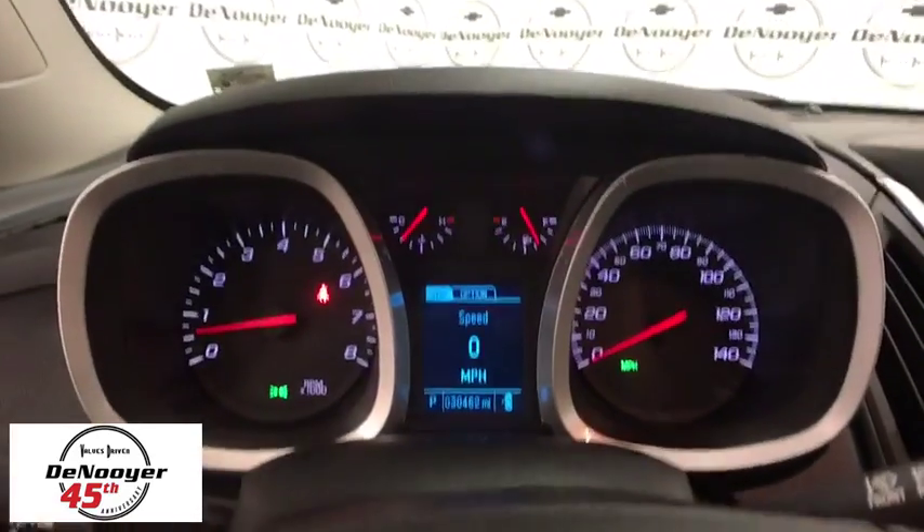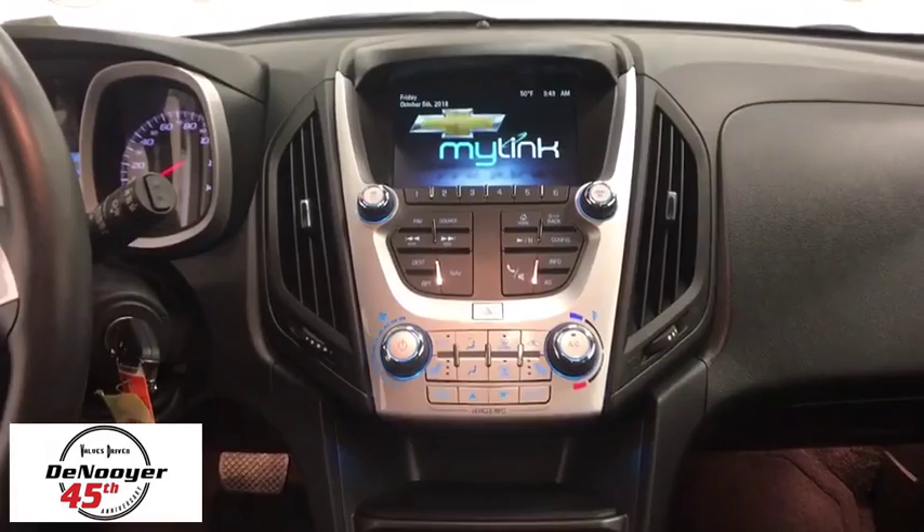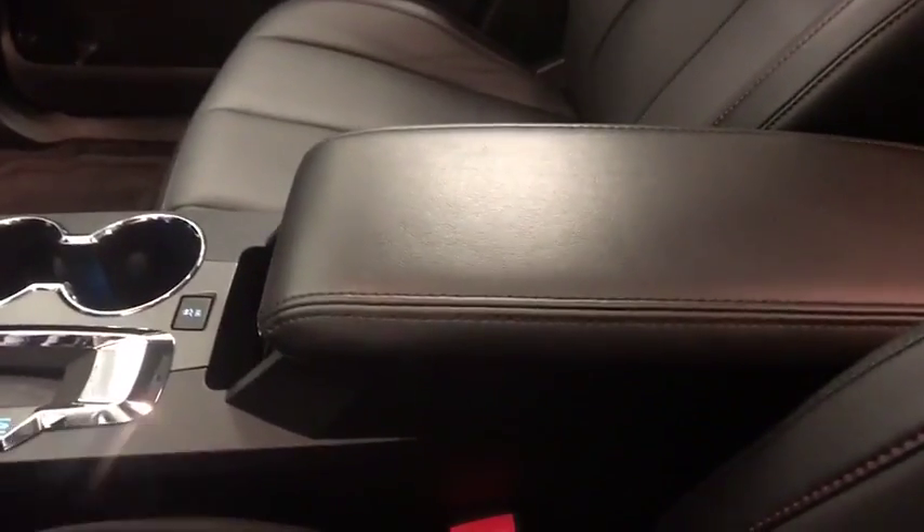Electronic stability control, heated front seat, trip computer, heated front driver and passenger seat, remote keyless entry, brake assist, tachometer, Sirius satellite radio, panic alarm.